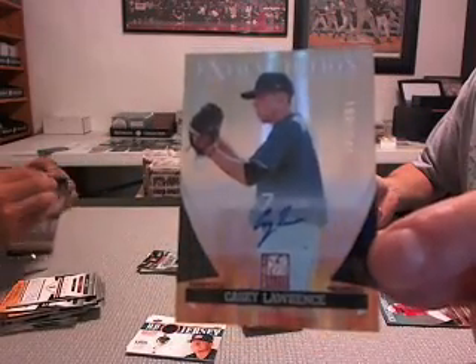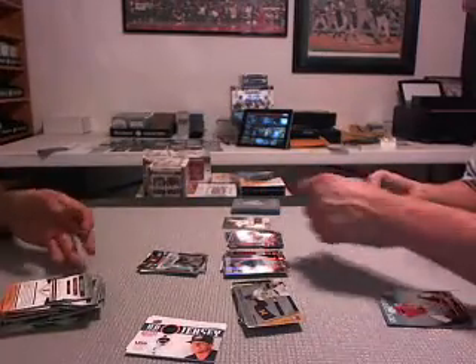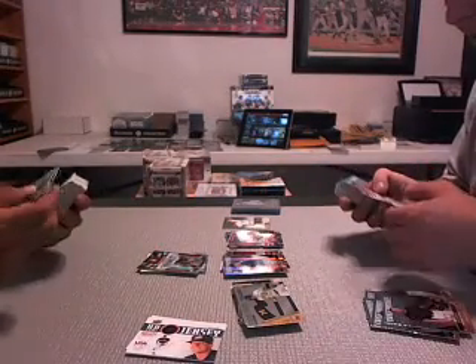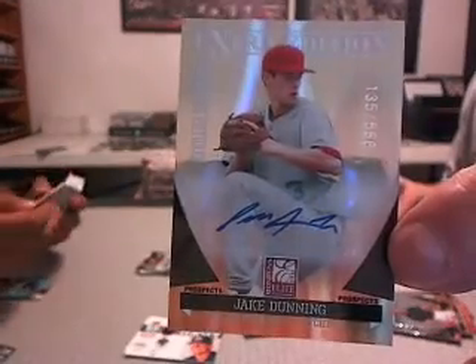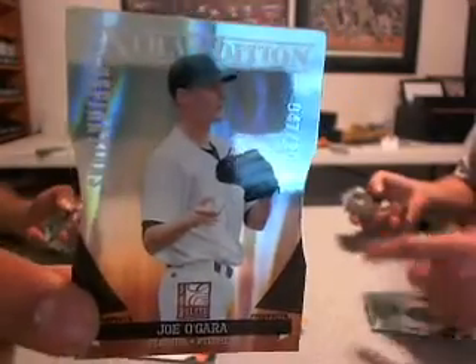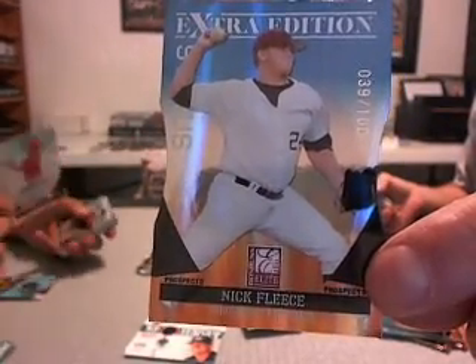I'm getting the focus. Casey Lawrence, another autograph. Jake Dunning, San Francisco Giants. 565. Joe O'Gara for the Florida Marlins, die cut. Another die cut. Nick Fleece — got fleeced — for the Reds. Numbered to 100. Blue. For the Phillies.